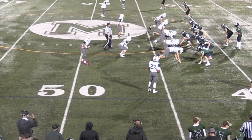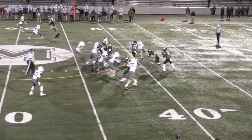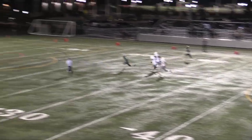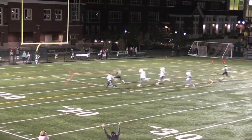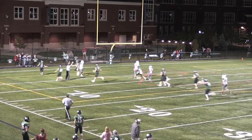Second quarter, same score. First and 10 for the Rams at their own 43. Junior quarterback Christian Dunn fakes the handoff and finds a wide-open Cam Bowden, and the junior takes it all the way to the end zone for a 57-yard touchdown pass. The extra point was good. The teams would be tied at 7 going into the half.